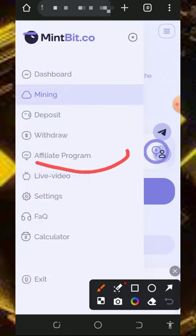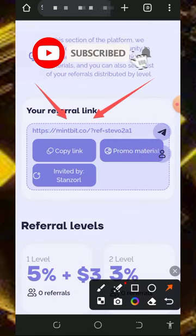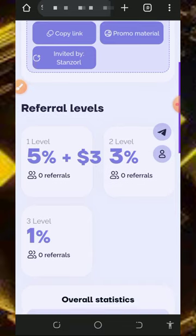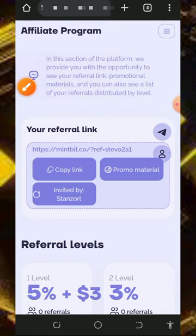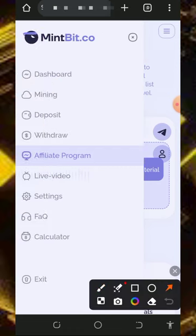You can also earn more by inviting friends through the affiliate program. Tap on 'Affiliate Program' to get your personal referral link, then tap copy and share it on social media like Facebook, Instagram, and so on. You earn commissions when your referrals deposit: 5% from first-level deposits, 3% from second-level deposits, and 1% from third-level deposits. You can also check out the FAQ section and the profit calculator to estimate your earnings.